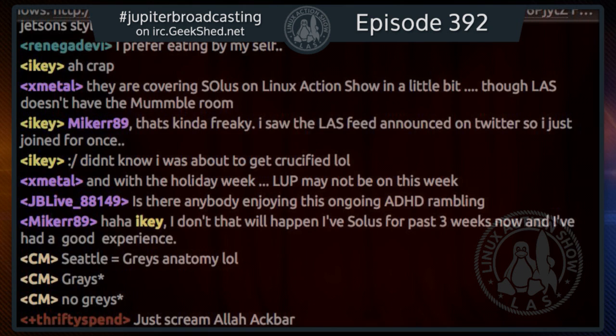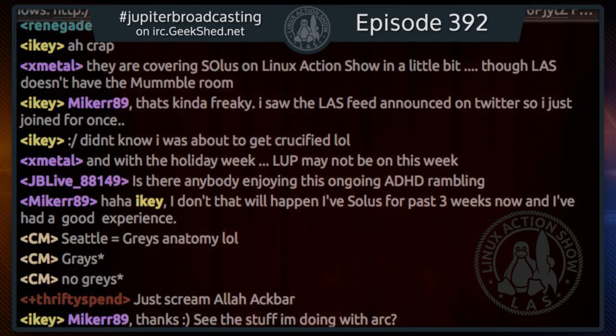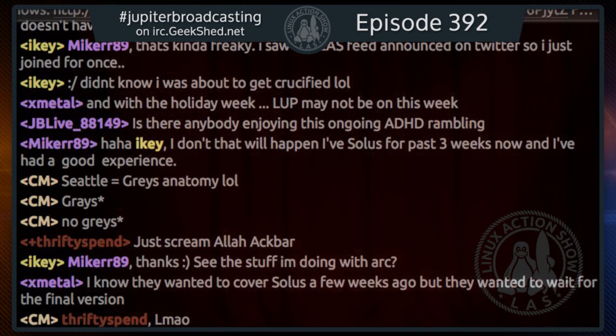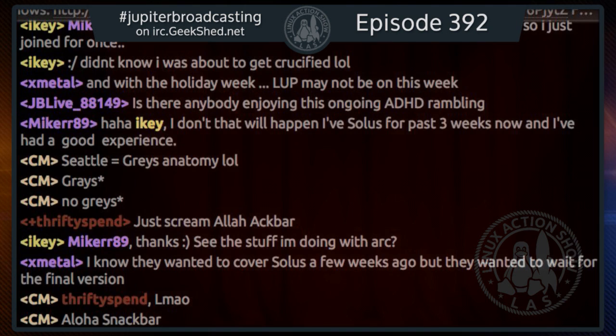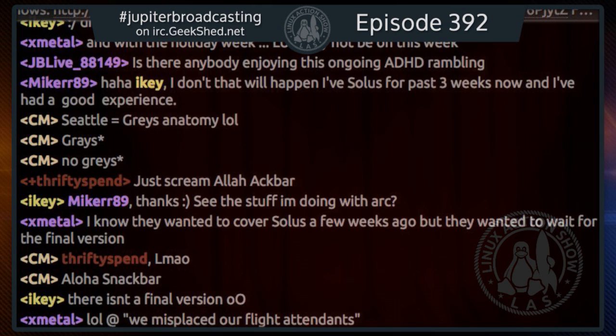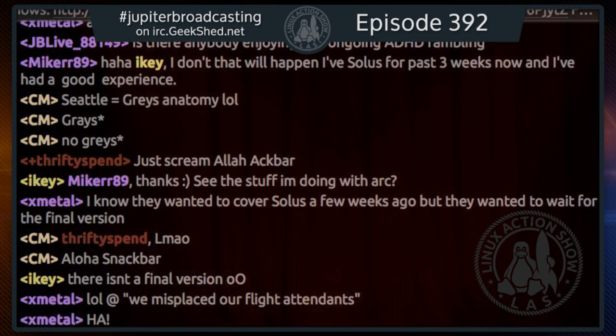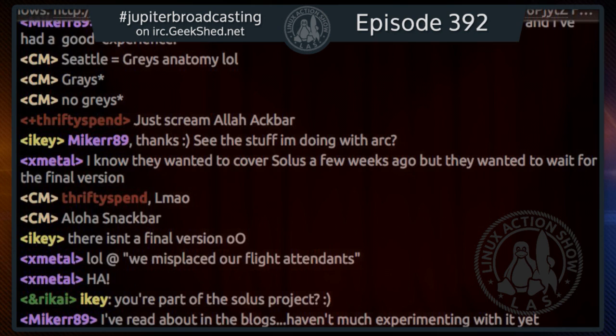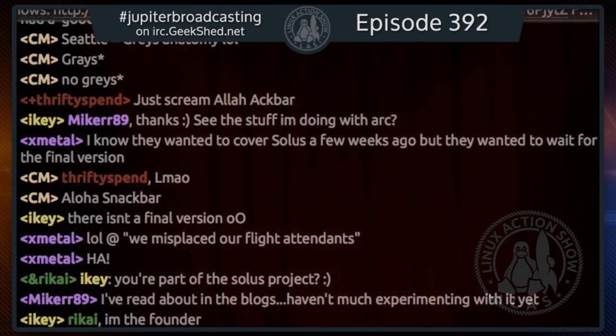If they'd had to call in reserve flight attendants, I would have been screwed. Reserve attendants on long-call sit at a hotel — they get called, get dressed, get in the van, drive to the airport, get through security, and get to the gate. That's about an hour. The System76 guys had said it would take 45 minutes to get to the airport, but Ian doesn't drive, so how could he know? We'd been in stop-and-go traffic for over an hour.